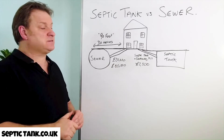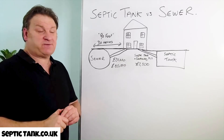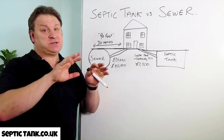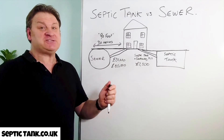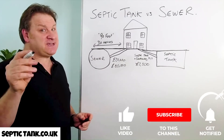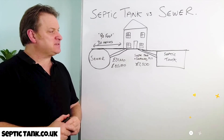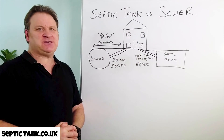Thank you very much for taking the time to watch this video. If you'd like to see more free videos, just go to septictank.co.uk, or go on Google and type in Septic Tank TV, which is my YouTube channel. If you subscribe to my Septic Tank TV channel, you'll be in with a chance to win a free septic tank and soakaway kit worth two and a half thousand pounds. Thank you for watching, take care and I'll speak to you soon.